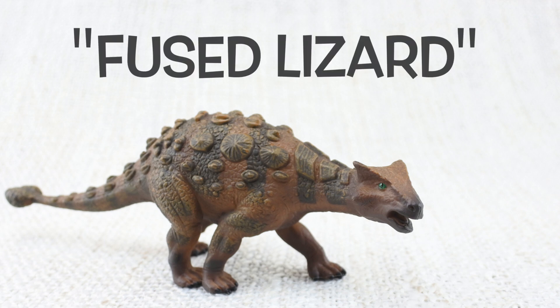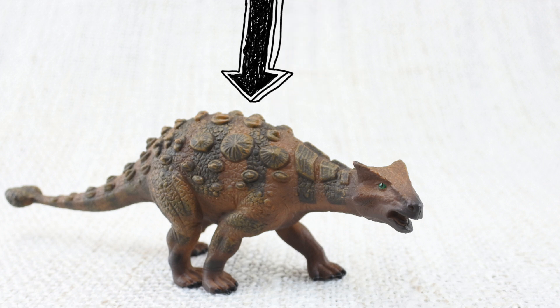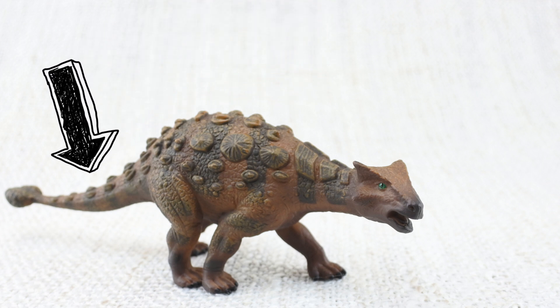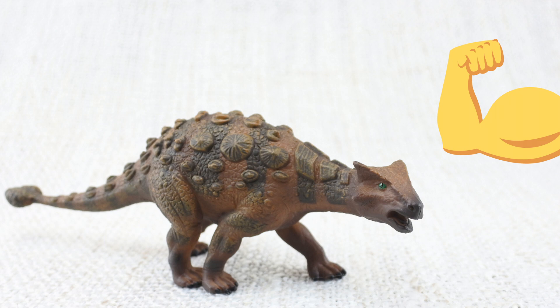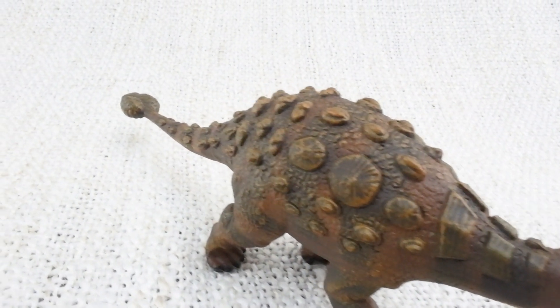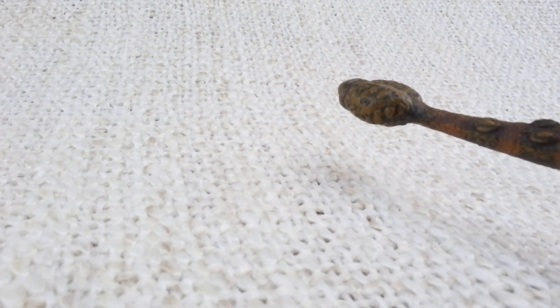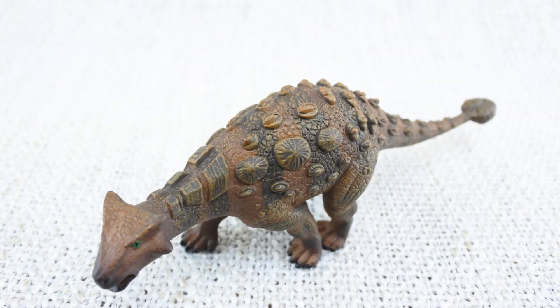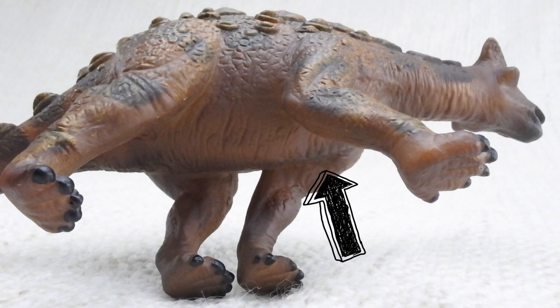Ankylosaurus means fused lizard because bones in its skull and other parts of its body were fused together, making it very tough. Whilst their top was very hard, they had a very soft underbelly that was not protected by any armour.